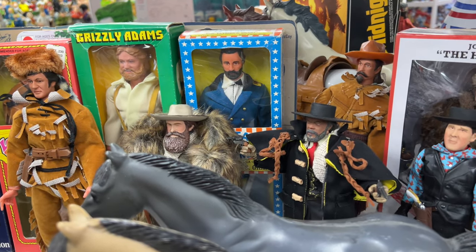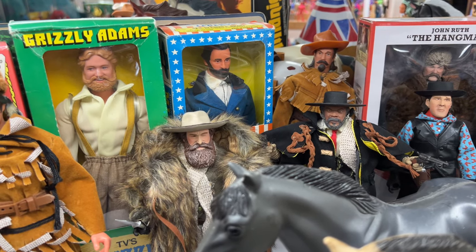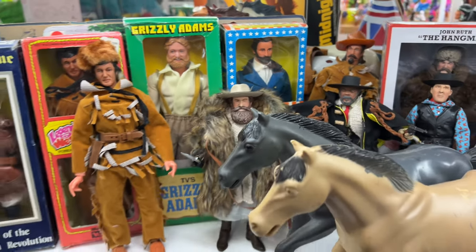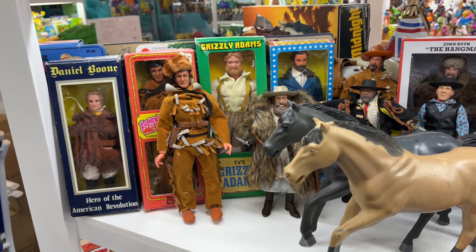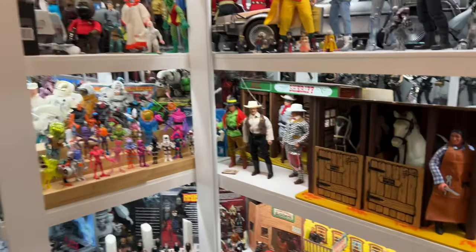They also did these guys — the Military Legends. I happen to pick up General Grant just because he is at least in that western time frame. Now I kept wanting to talk about Little Legends of the West, and that's because they also did those.